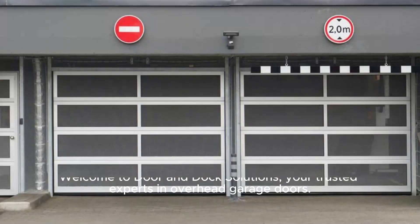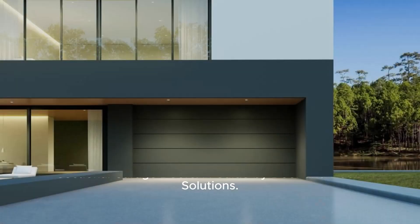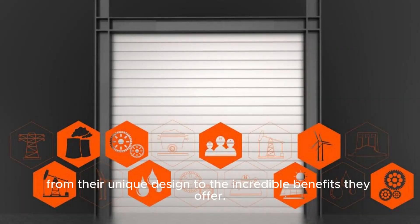Welcome to Door & Dock Solutions, your trusted experts in overhead garage doors. In this video, we're exploring everything you need to know about sectional garage doors — from their unique design to the incredible benefits they offer.